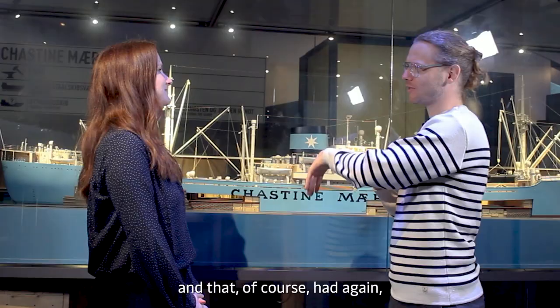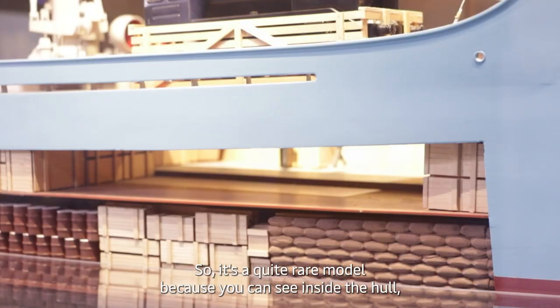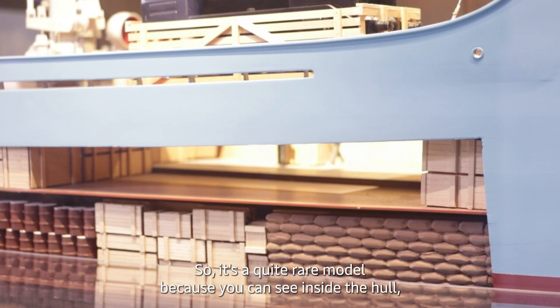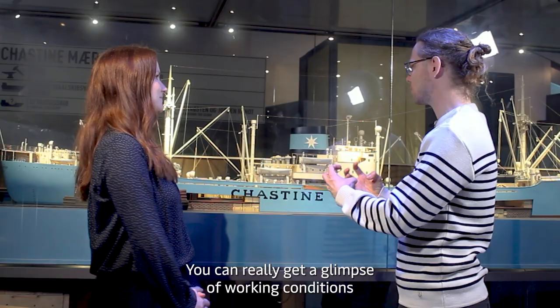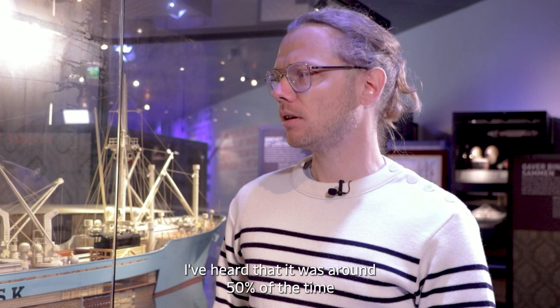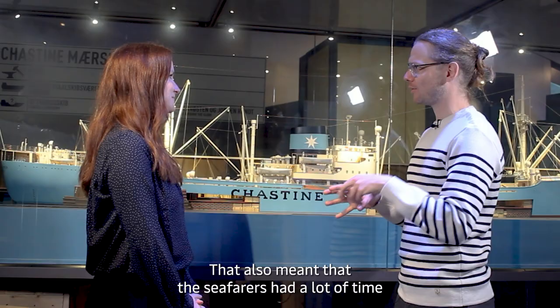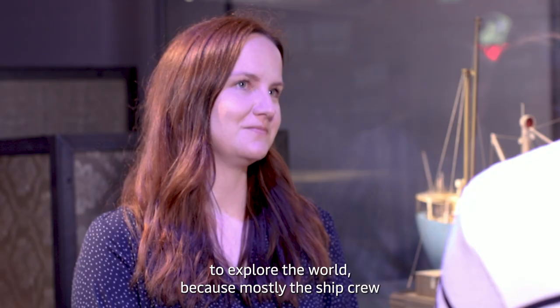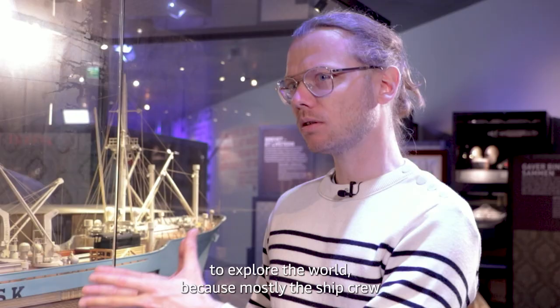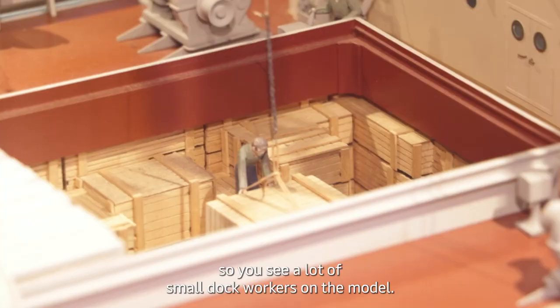That had ramifications for the whole port life 50, 60, 70 years ago. It's a quite rare model because you can see inside the hull, giving a glimpse of working conditions and how goods were handled back then. On average, around 50% of the time she would be in port and 50% at sea — completely different from nowadays. The ship's crew didn't really participate in loading and offloading; that work was done mostly by dock workers, so the crew had a lot of free time.